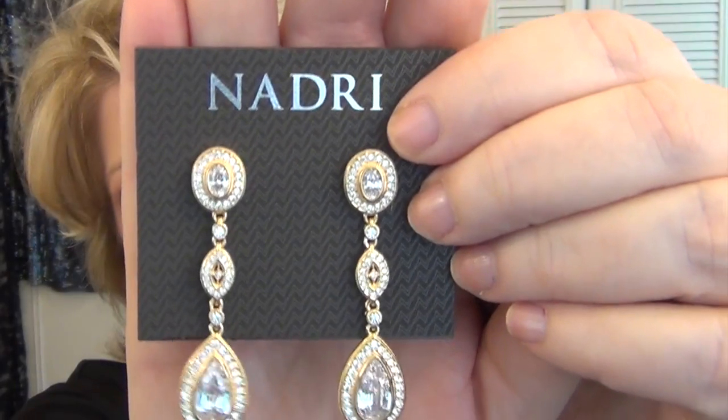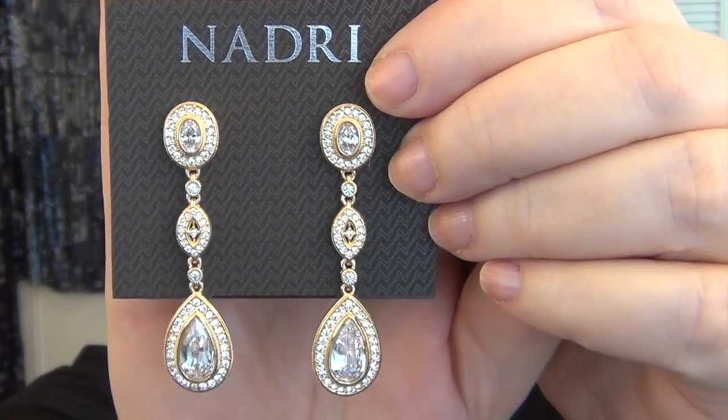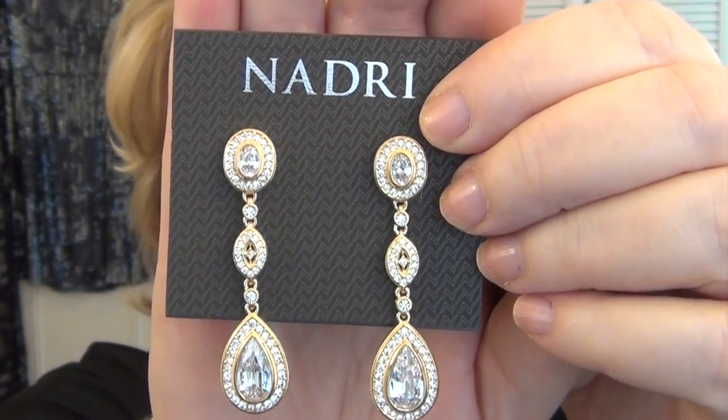Since there's no sparkle to the dress, I wanted to play it up with some pretty dramatic jewelry. I'll start with the earrings, since this is the order in which I purchased things. I really wanted a statement earring — something large or long with a lot of sparkle. I picked up these earrings from Nidori at Macy's. I think they are just the right amount of sparkle and length, and they'll show nicely in my curled-up hair. I think they're stunning.